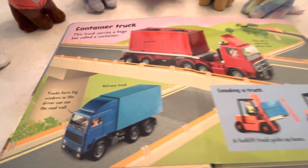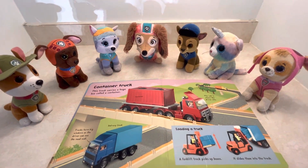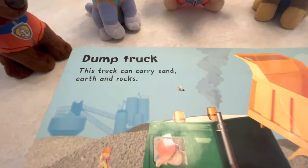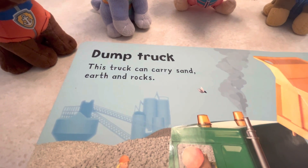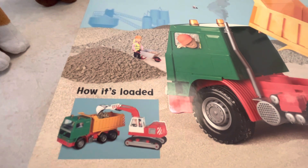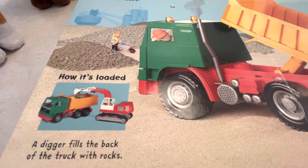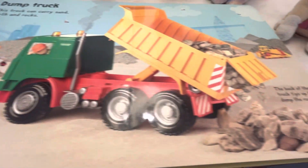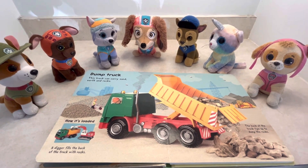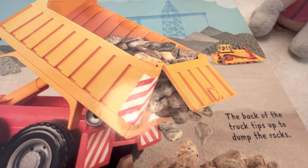That's a delivery truck. Dump truck — this truck can carry sand, earth, and rocks. How it's loaded: with an excavator. A digger fills the back of the truck with rocks. The back of the truck tips up to dump the rocks.